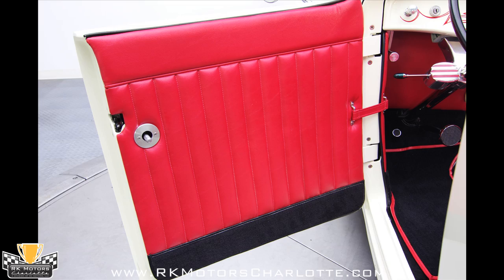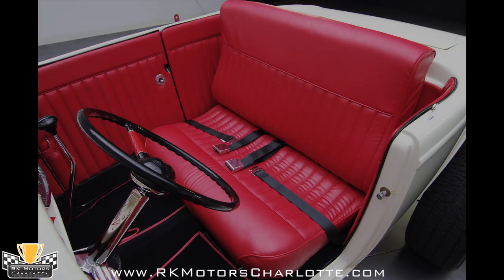Inside the car, a red ultraleather bench matches red ultraleather door panels that are accented by black carpet kick panels.